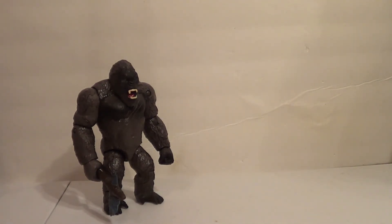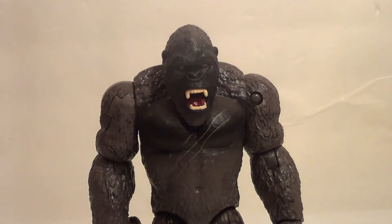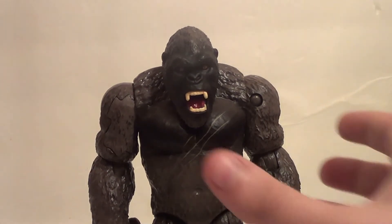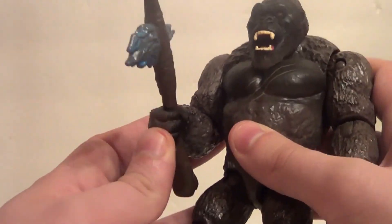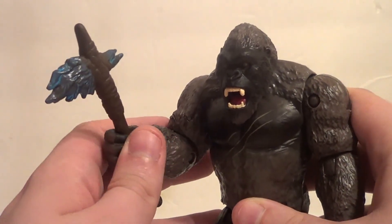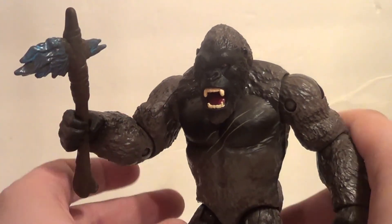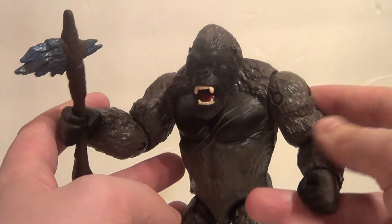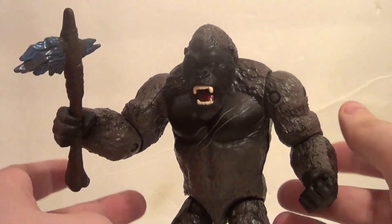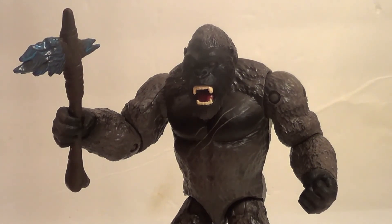I really dig this Kong. What are my final thoughts on the Godzilla vs. Kong Kong with Battle Axe figure from Playmates Toys? I dig it. I like the direction Playmates is taking with them, giving them enough articulation so that kids can really have fun with them, but they're also fun for adult collectors as well. I think these figures will, once the Godzilla vs. Kong thing is all done and over, be remembered as good figures. He's very, very cool.